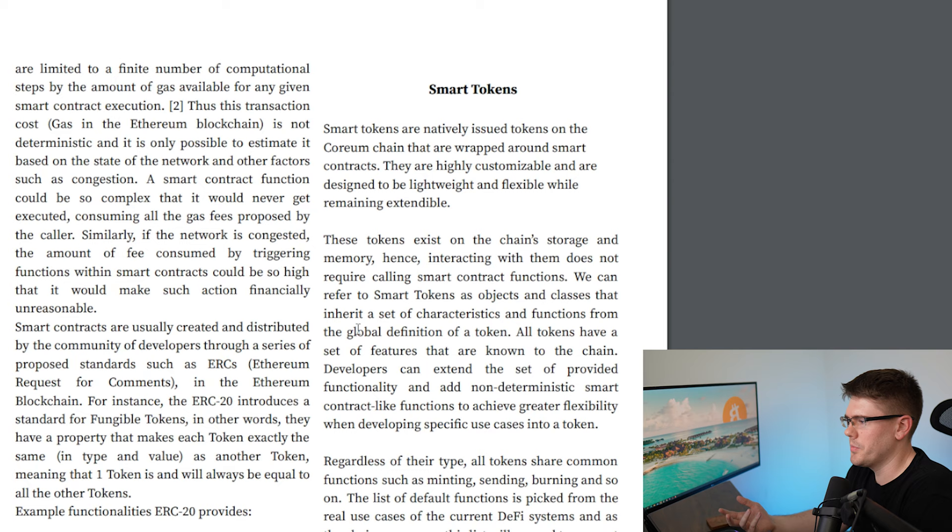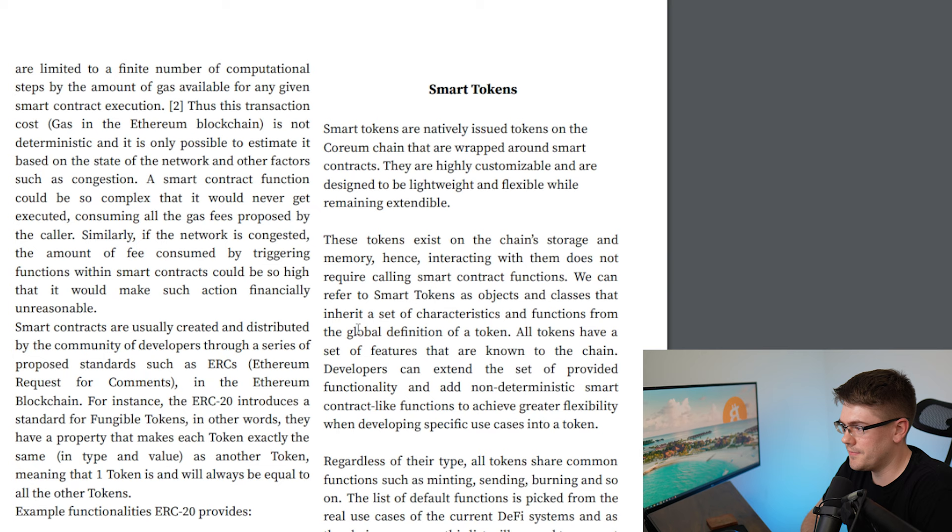What Coreum is doing differently is offering something called smart tokens. On page two it says: smart tokens are natively issued tokens on the Coreum chain that are wrapped around smart contracts. They are highly customizable and are designed to be lightweight and flexible while retaining extendability. Think of it like Coreum's layer one — if you want to build on top of it with your own token, this is what you'll use. These tokens exist on the chain's storage and memory, so interacting with them does not require calling smart contract functions. We can refer to smart tokens as objects or classes that inherit a set of characteristics and functions from the global definition of a token.